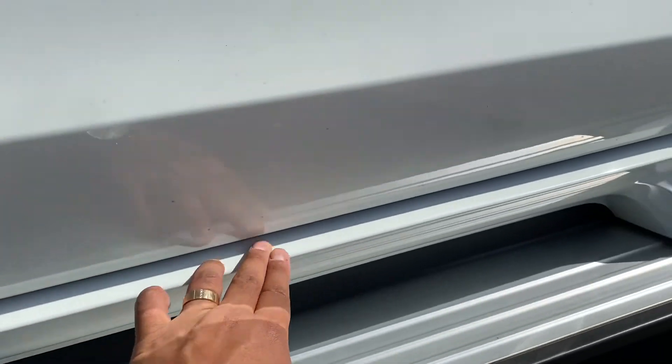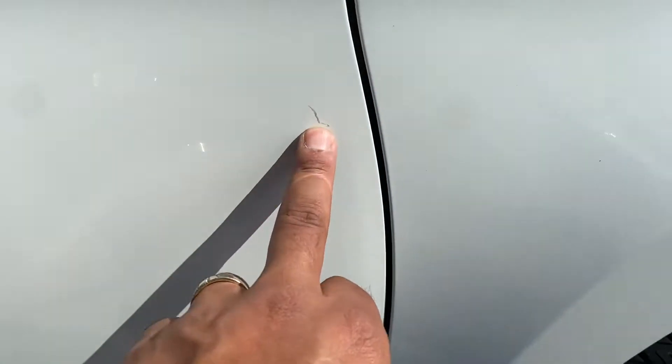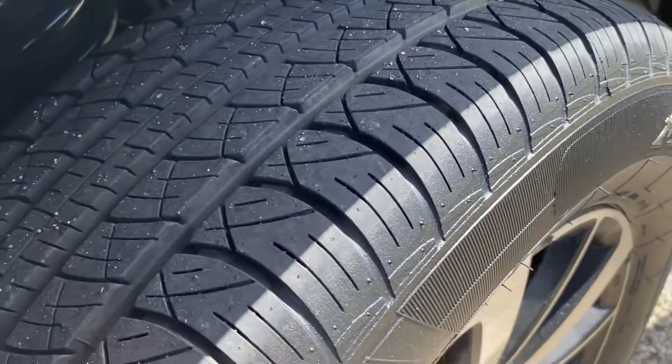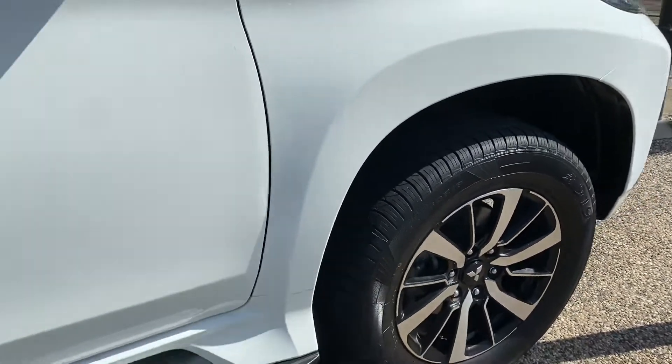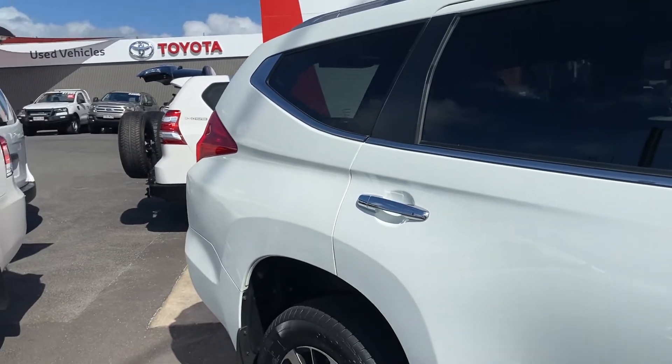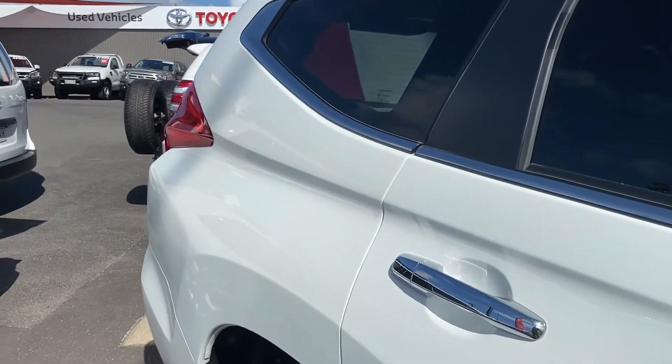Nothing here on the driver's side door — no stone chips, nothing. That just looks like a bit of dirt over here. Just a bit of a scratch there — otherwise over the top ridge, no scratches. Clean tires again. To be honest, a bit of a scratch and some stone chips on the front and a bit on the back, but all in all definitely a clean vehicle.